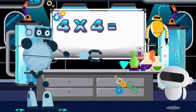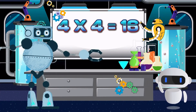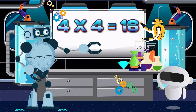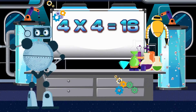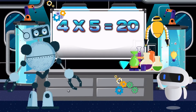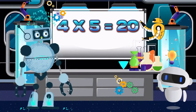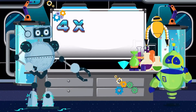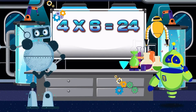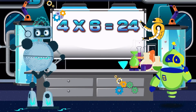Four times four is sixteen. Again class: four times four is sixteen. Four times five is twenty. Again class: four times five is twenty. Four times six is twenty-four. Again class: four times six is twenty-four.